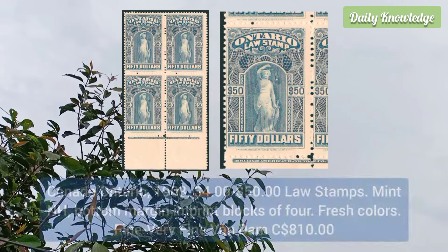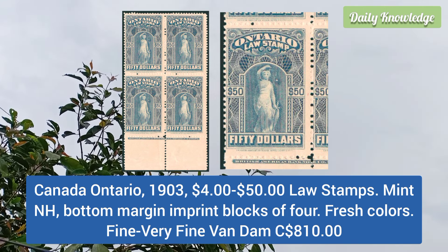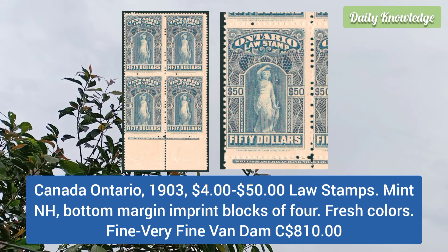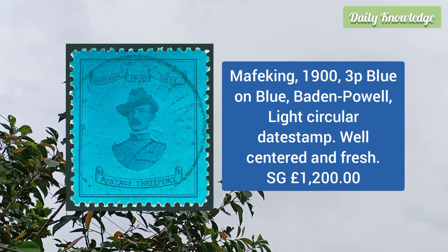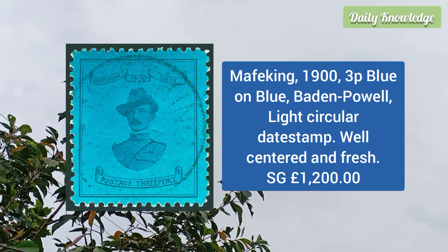British Guiana 1852 6p black on magenta, neat cancel, full margins all around, and much better quality than usually found. Canada 1903 Ontario 4 dollar to 50 dollar large stamps, mint never hinged, bottom margin imprint blocks of four with fresh colors.